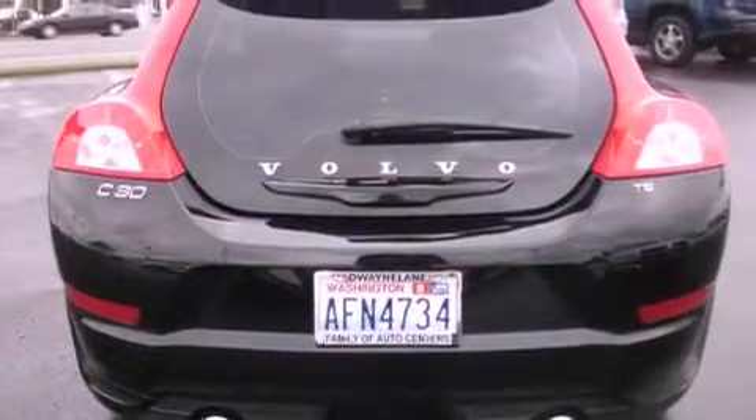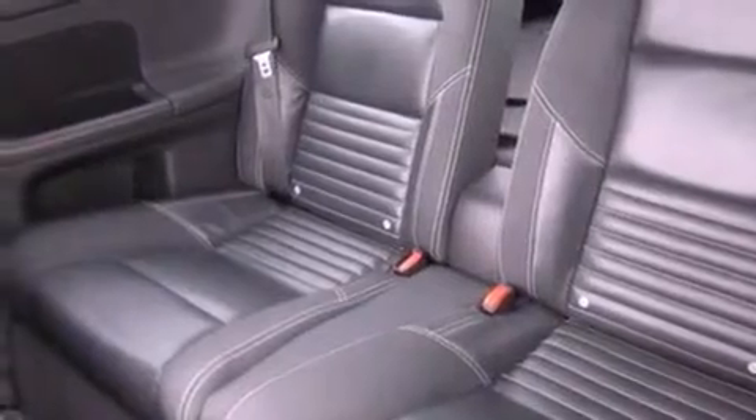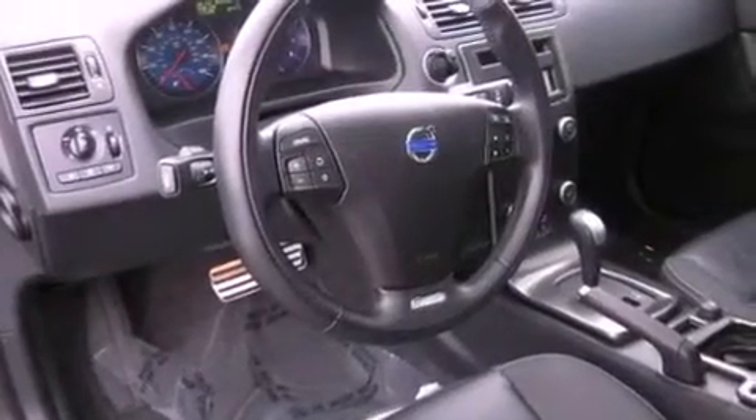The following features are also included: front seat with memory settings, air conditioning with automatic climate control, cruise control, a CD player, a leather-wrapped steering wheel, a security system, fog lamps, an anti-lock braking system, and a second-row folding seat.